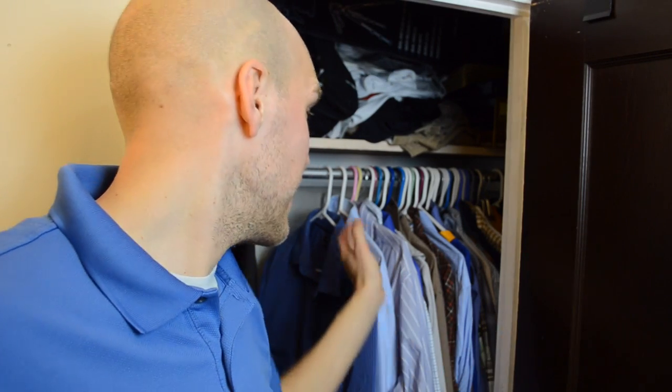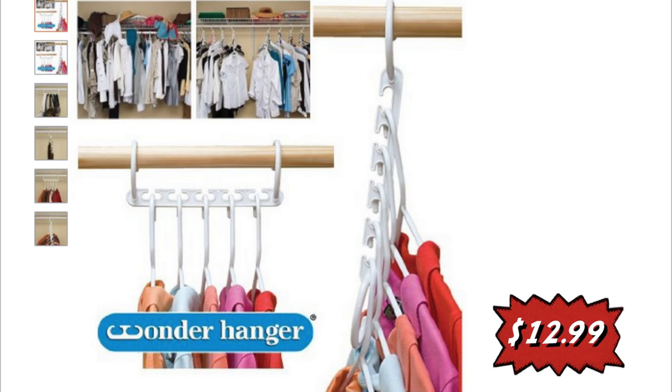I'm at my closet here and there's not a lot of space in this one. This is where I keep all of my shirts. So I bought one of those coat hangers you see on TV that kind of collapse in on themselves — I got it on Amazon. I'll put the price on screen and a link in the description below. I just want to show you how these work and see if they do work. It was a cheap investment, so I'll find out.